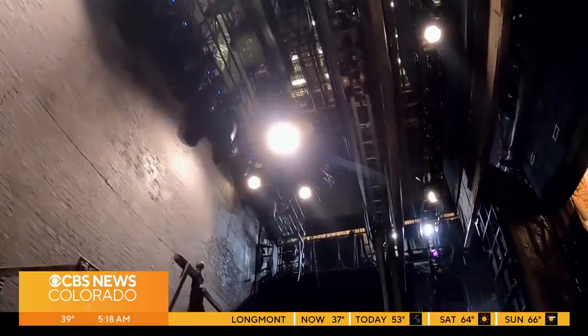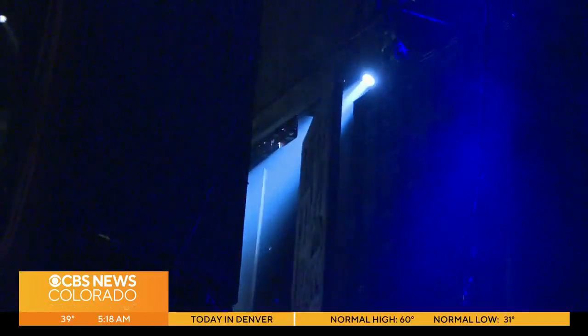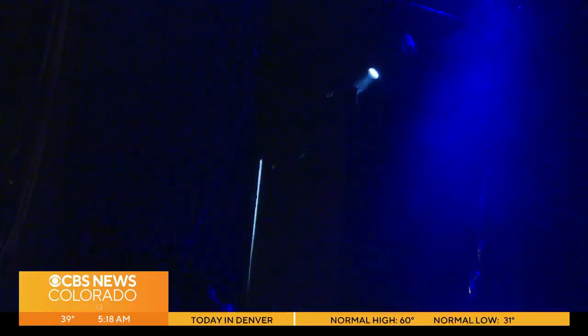Jack McCloud is the stage manager for Les Mis, the conductor of sorts for countless moving parts. Every single performance is different here. Much of the set is automated while other parts are assembled and moved by stagehands.